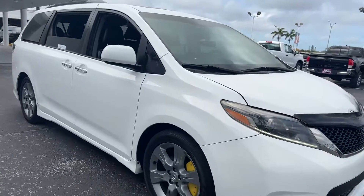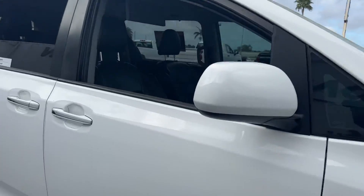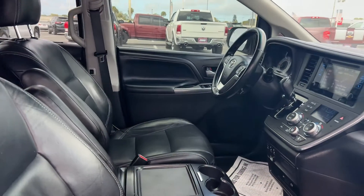This is a 2015 Toyota Sienna SE Premium, white over black leather interior.